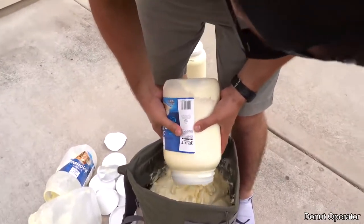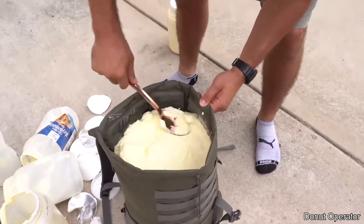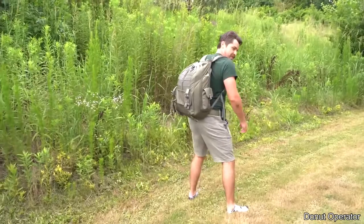This guy decided to fill up an entire backpack with mayonnaise to see what would happen. Make sure when you have your mayonnaise in your backpack you smooth it over. You ready? Yeah. Okay, here we go.